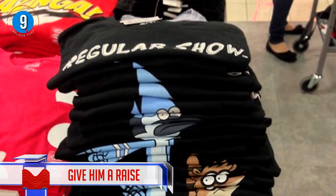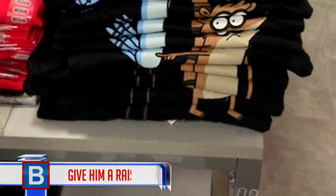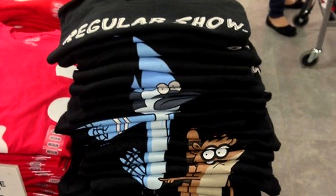Number 9: Give him a raise. This shows commitment to the job, and this guy deserves a raise. The time it must have taken for him to fold 18 t-shirts to make this image — I'd love to know.